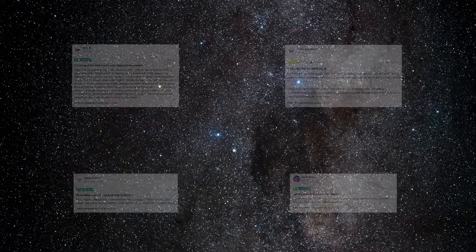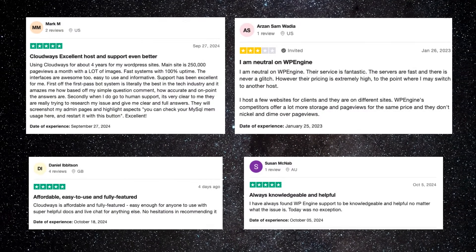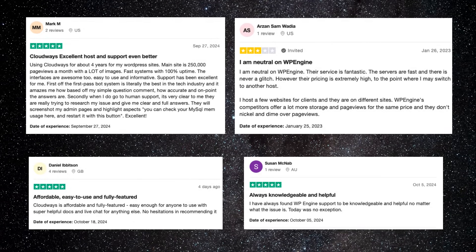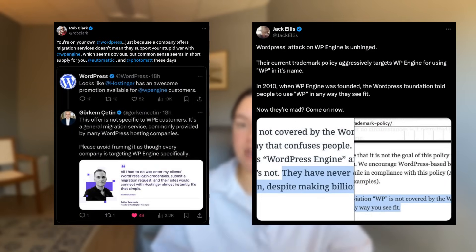When it comes to user satisfaction, both WP Engine and Cloudways receive positive feedback. Cloudways boasts slightly higher ratings on platforms like G2 and Trustpilot, indicating strong customer satisfaction and a commitment to an excellent service. However, WP Engine also enjoys a loyal customer base and positive reputation within the WordPress community, however rocky that might be right now.